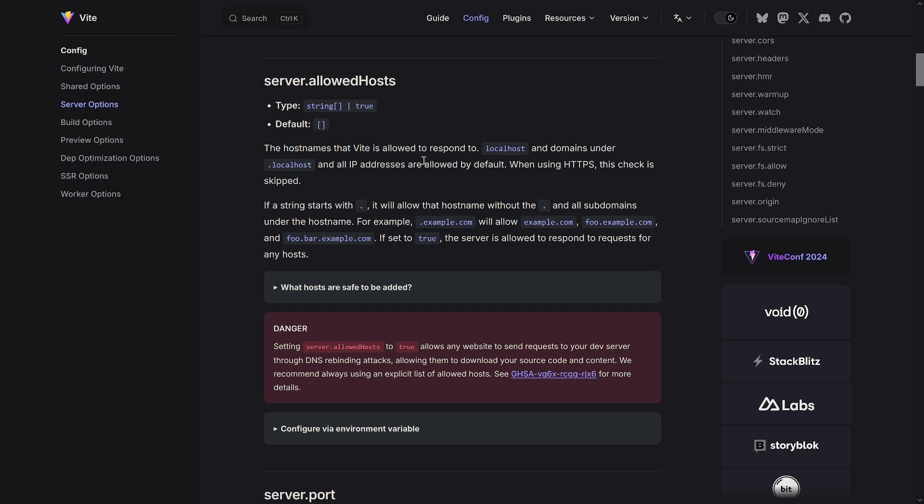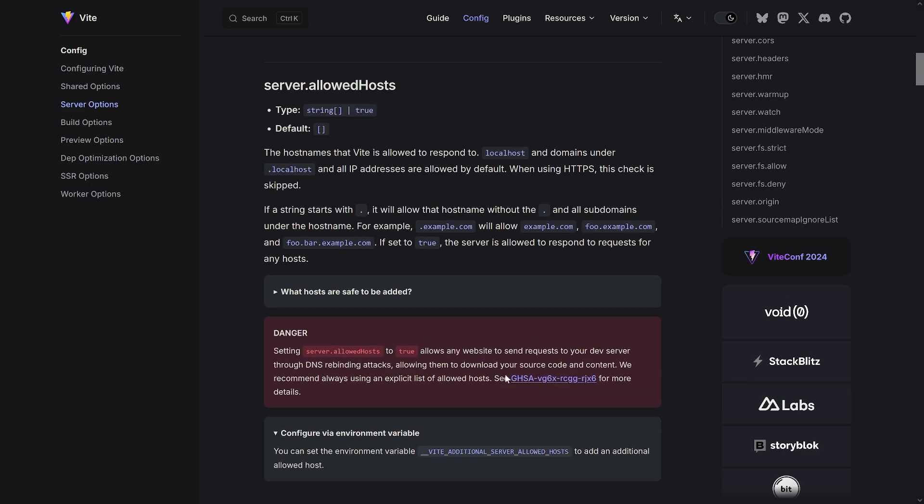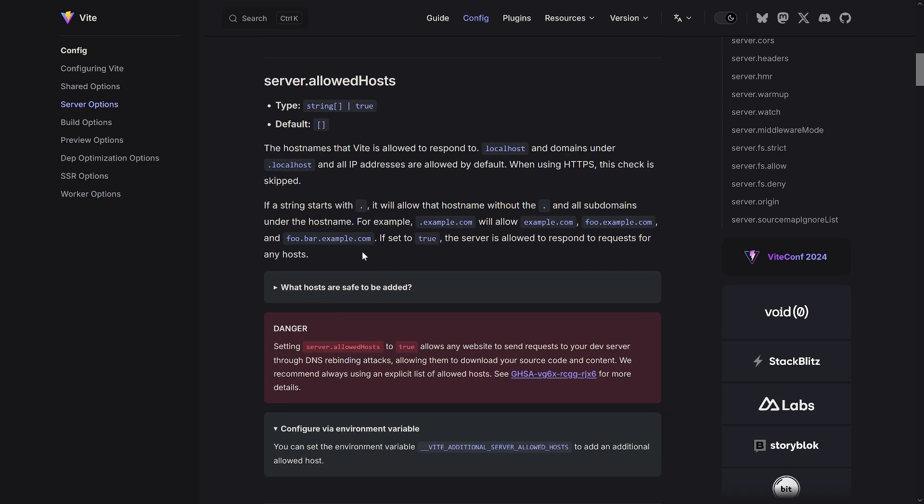The idea with `server.allowedHosts` is that you now specify which domains Vite is allowed to respond to — otherwise, no way. When you use HTTPS, this validation is skipped since host validation is only relevant for HTTP requests, which is the default. Localhost and `.localhost` subdomains are included by default, but otherwise you add domains yourself — via an env variable or the config. Add only domains you own that are relevant to your website. Don't set it to just `true`, because that basically opens the gate again for the security vulnerability.